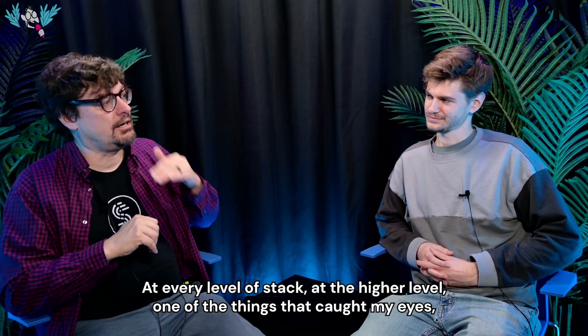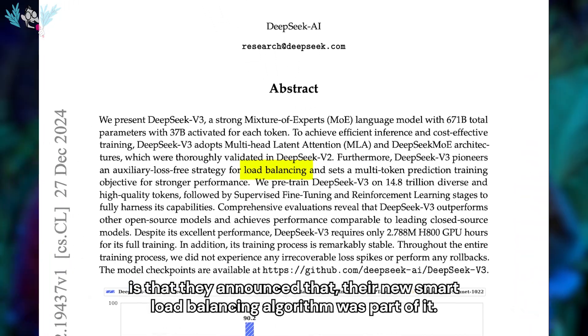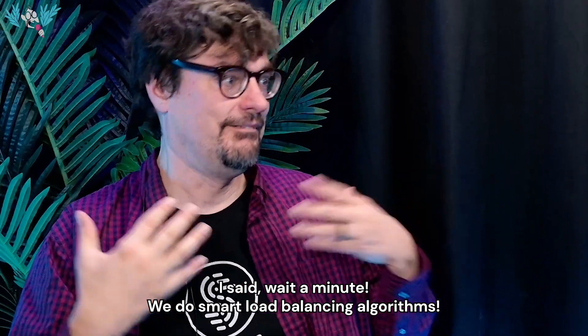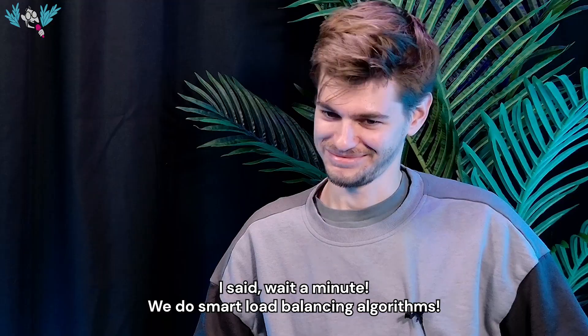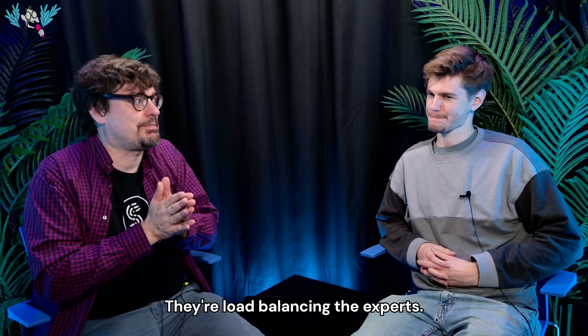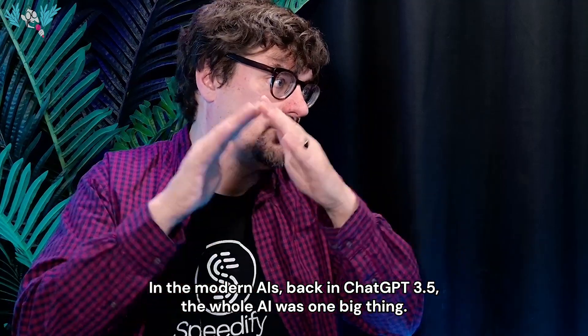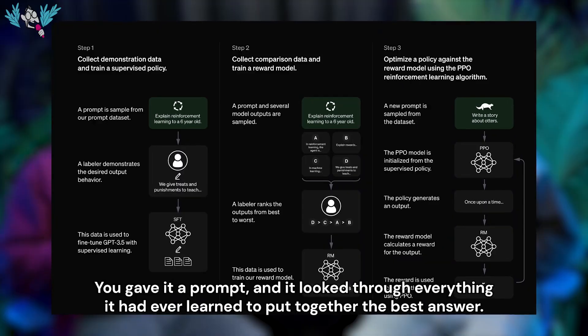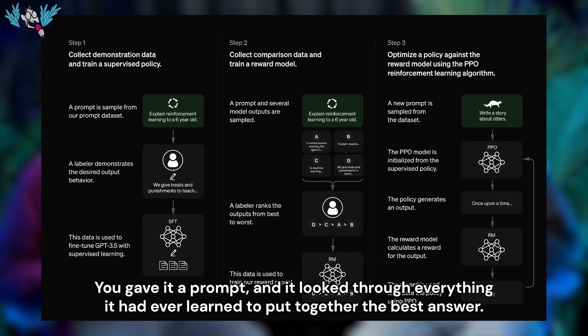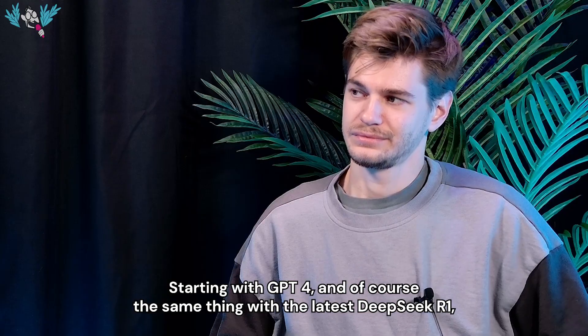At every level of the stack, at the higher level, one of the things that caught my eye is they announced their new smart load balancing algorithm. I said, wait — we do smart load balancing algorithms. But that wasn't for the network. They're load balancing the experts in the modern AIs. Back in ChatGPT 3.5, the whole AI was one big thing. You gave it a prompt and it looked through everything it ever learned to put together the best answer. Starting with GPT-4, and the same with the latest DeepSeek R1,